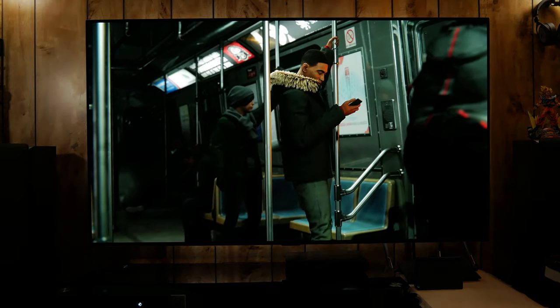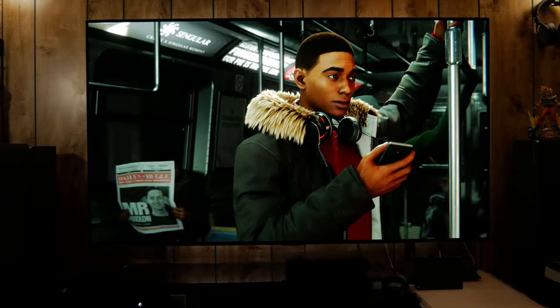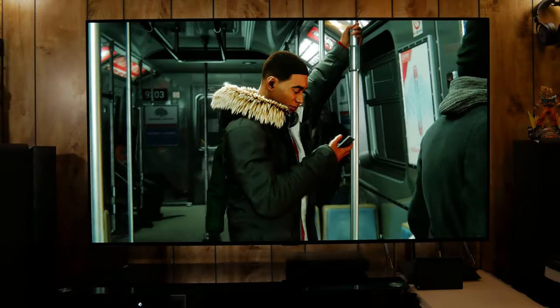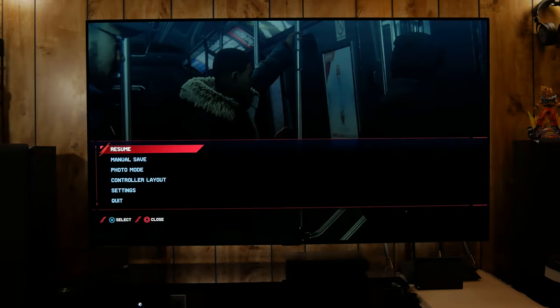Switching over to HDMI 3, I have the PS5 hooked up, also capable of 4K 120Hz with VRR to be added in a future update. The TV is fully capable of reading it as a PlayStation 5 and putting it into game optimizer mode.